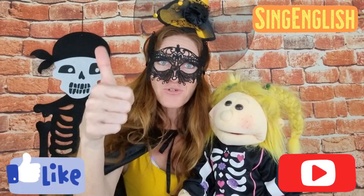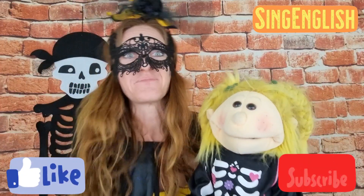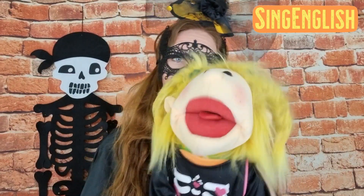Thank you for showing us your treats, Sunshine! We wish you a lot of Halloween treats too. We will see you in the next video where we'll sing some more Halloween songs, and we'll also let you peek into our Halloween party. Please like the video and don't forget to subscribe to the channel. Bye bye, and happy Halloween!